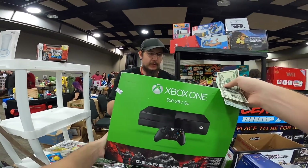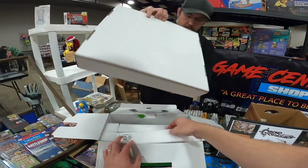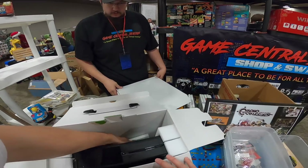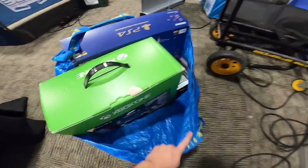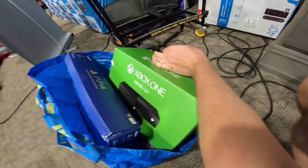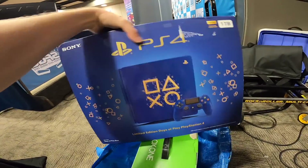Does it have Gears of War with it? No, sorry — just console and controller in box, kept all the inserts. Controller and power brick — it looks pretty good. I trust you on it. Folks, these consoles were a great deal. You really don't find Xbox Ones for $70 very often, and special edition consoles do great on Amazon. I think on these I should be able to make at least $100 a piece.